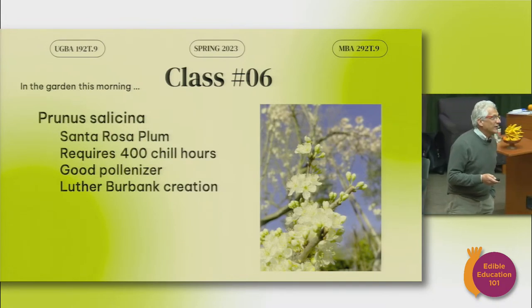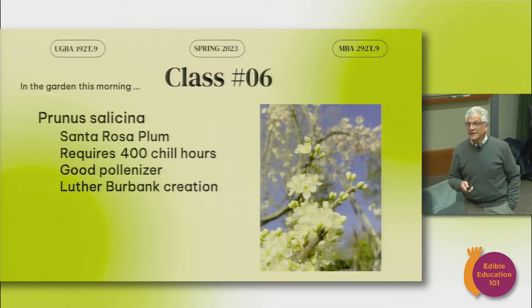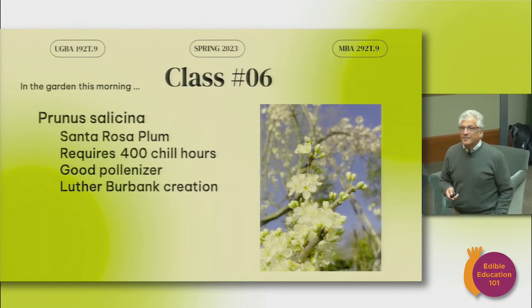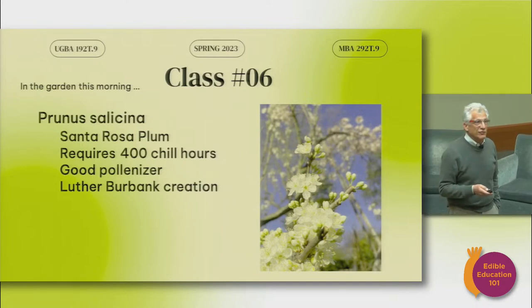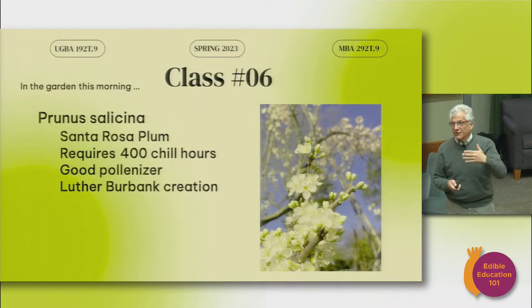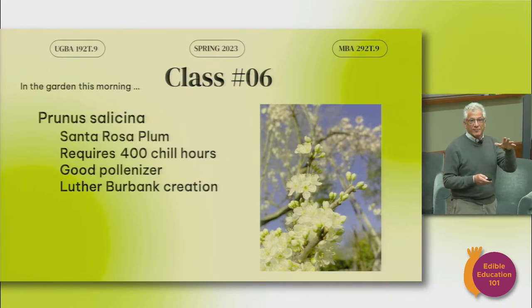Also in the orchard right now is the Prunus salicina, also known as the Santa Rosa plum. I don't think the class will still be in session when these are fruiting, but I wanted to show you what's coming. Stone fruit in the orchard requires what's called chill hours in order to set up the fruit — temperatures below 42 degrees throughout the night. If you don't have that, you don't get the fruit. With the uncertainty about climate and warming temperatures, a lot of fruits are at risk for where they're planted.